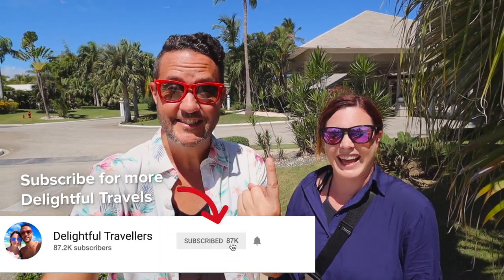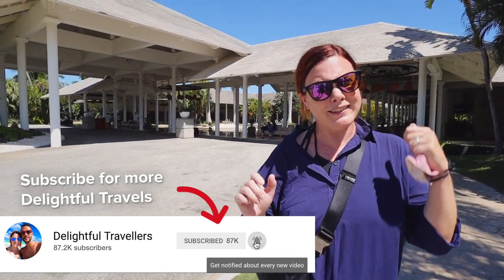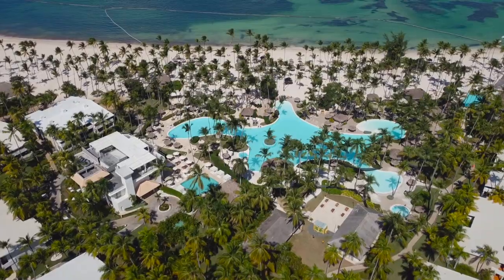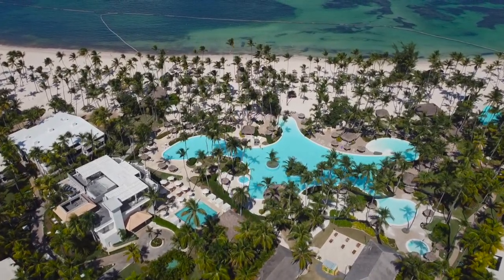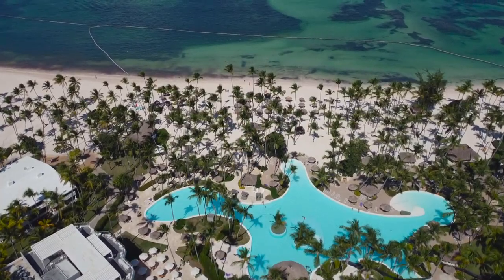We are staying on the famous Bavaro Beach here in Punta Cana. In the last video, we actually took a walk up and down the beach. But today we're going to show you around our resort — it's called the Malia Punta Cana. It's really, really beautiful. Don't forget to hit the subscribe button. We are going to be in the Dominican Republic for quite a few months, so there's lots of really exciting things coming up.